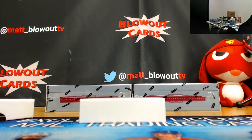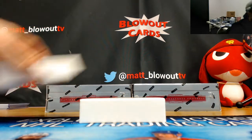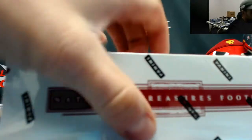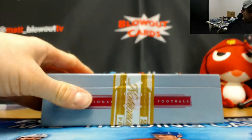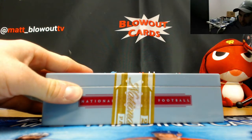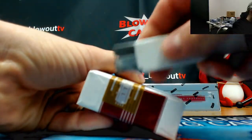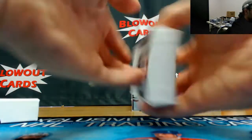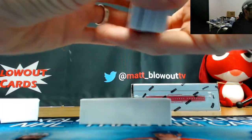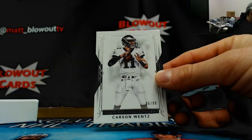Number 16 of 99 jumbo jersey autograph Kareem Hunt, six spot. And another one of this guy - 19 of 99 Leonard Fournette jumbo jersey autograph, so two Fournettes already out of this case, very solid. We're still looking for - seven spot has not hit yet and the two spot has not hit yet. Carson Wentz, 96 of 99.